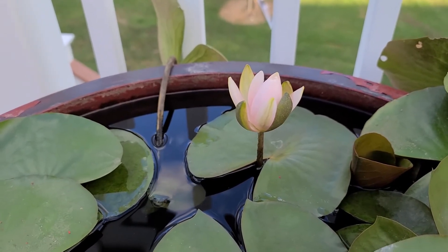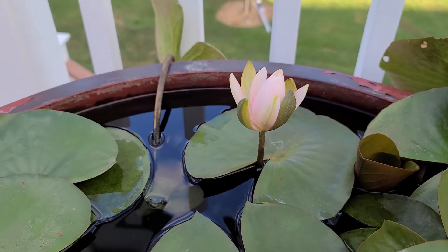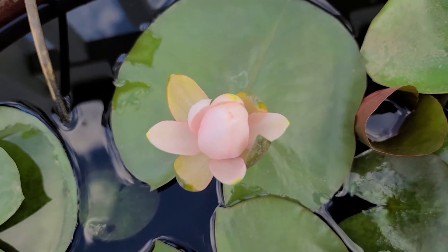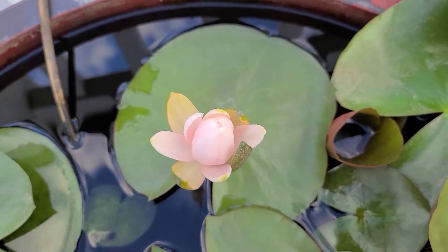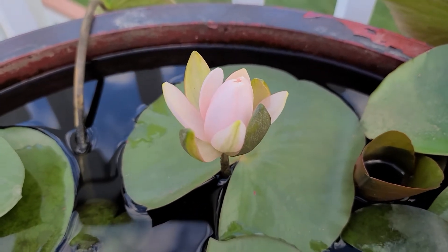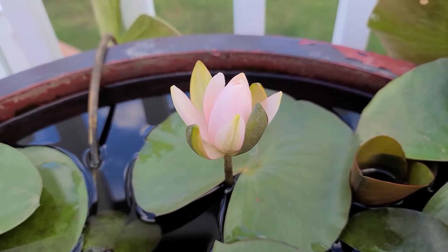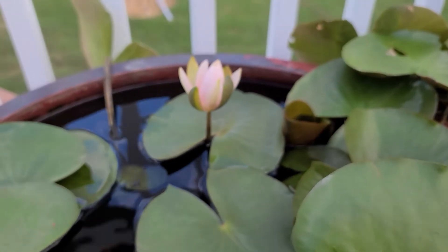Hi you guys, welcome back. Same day, August 30th, but it's in the evening — it is 6:30. The flower is starting to close. It's not opening as wide as it was earlier. You can't even see the yellow that was inside. I'm pretty sure that eventually the whole petals will close completely and then it will reopen again tomorrow morning. Following up on the water lily that came up in the middle of nowhere this morning — now it is closing up. Here is the stem right there, standing nice and tall.